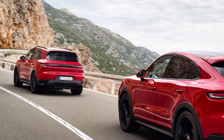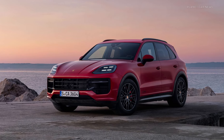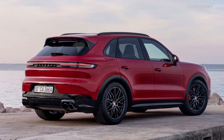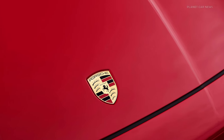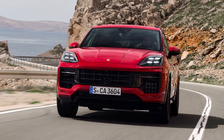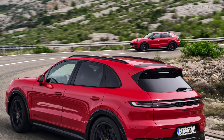Porsche is completing its Cayenne model line, which was comprehensively revised in 2023, with the new, particularly dynamic GTS models. The new Cayenne GTS includes black GTS lettering on the sides and rear of the car, a special front end with bigger cooling air intakes, dark-tinted headlights and taillights, and red brake calipers.